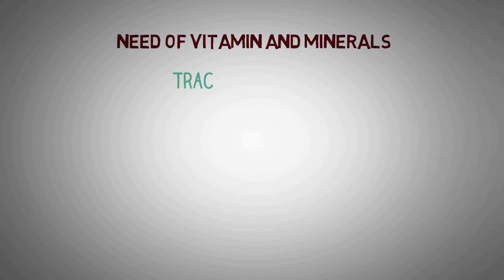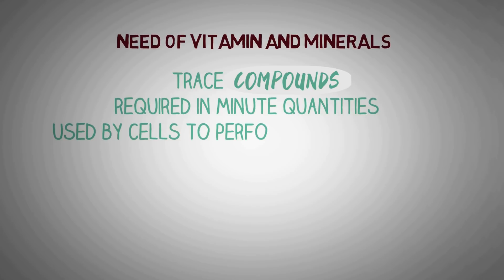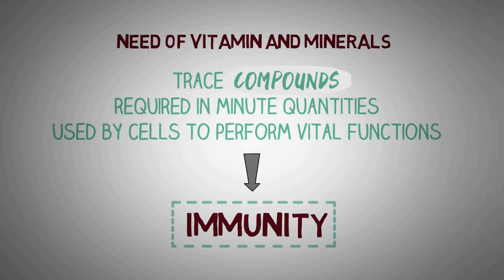Vitamins and minerals are trace compounds that are required by your body in extremely minute quantities and used by almost all cells of your body to perform many vital functions. We discussed the different types of vitamins essential to boost your immunity in our previous videos.